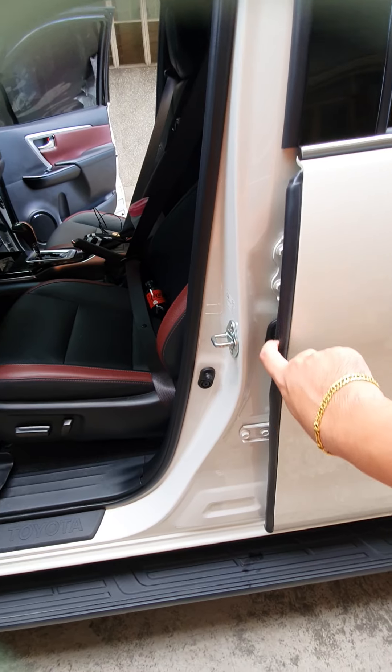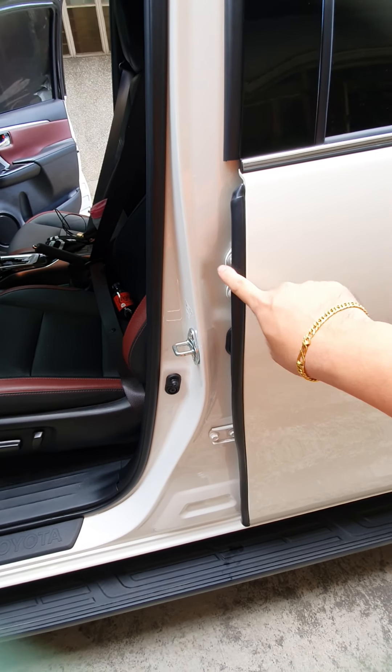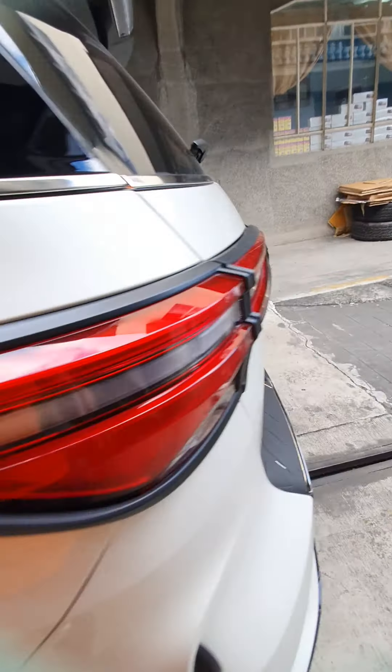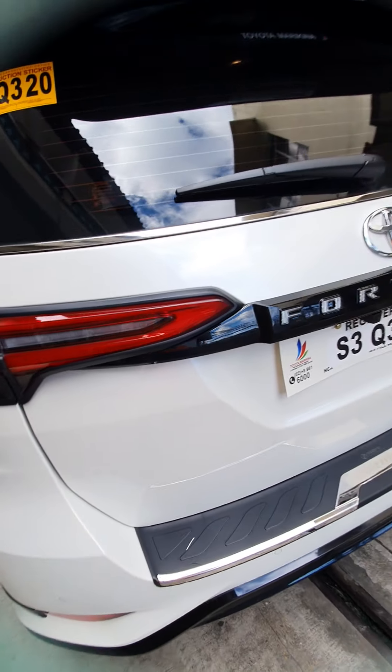We've installed the noise reducer so the cabin is quieter inside. And for the rear, we've installed a black garnish for this unit.